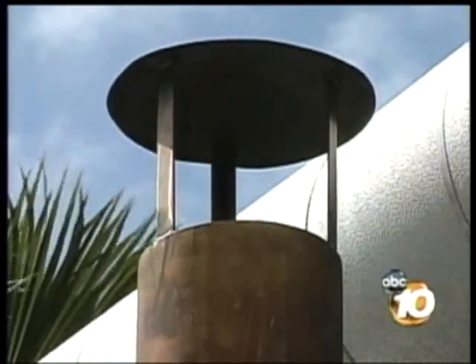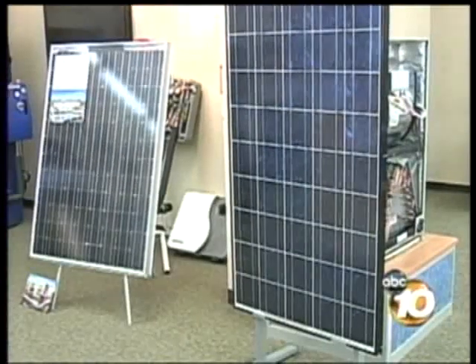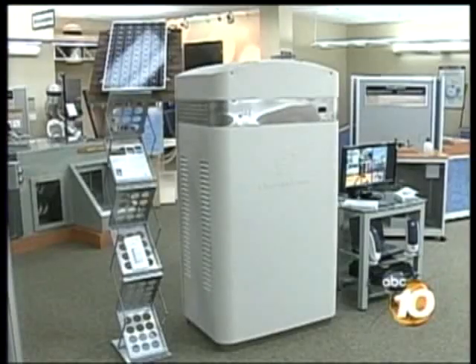The emissions are next to zero. ClearEdge says its fuel cell is more reliable than wind or solar since it doesn't depend on the elements. But at $50,000, cost may be a factor.